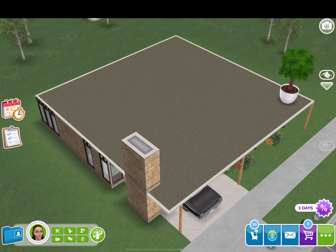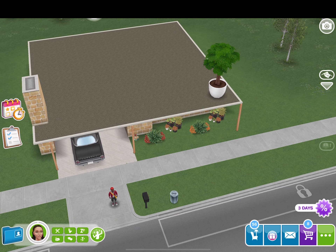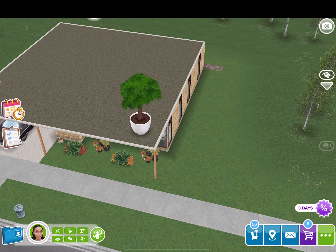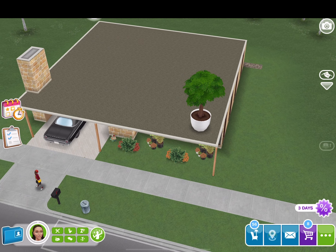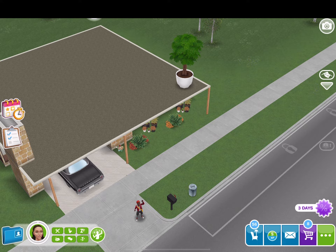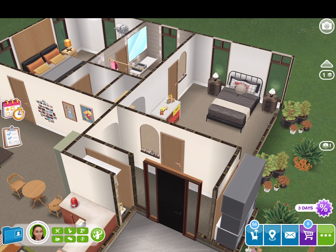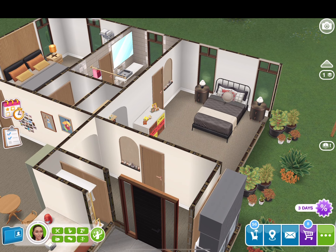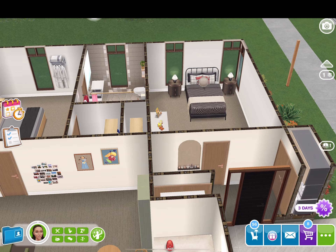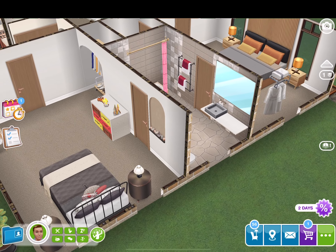Hello sim friends! I recently moved into this mid-century modern home, and here is the inside. I put nearly everything that was mid-century modern, with the exception of a few items. Here is the first room.